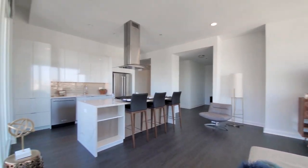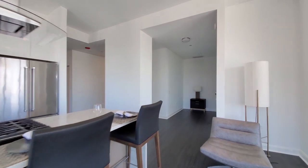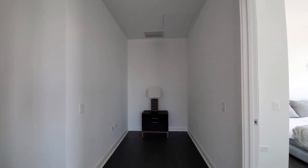It's a fun space. There's a bonus flex space off the living area, which would be a great spot for a home office desk.